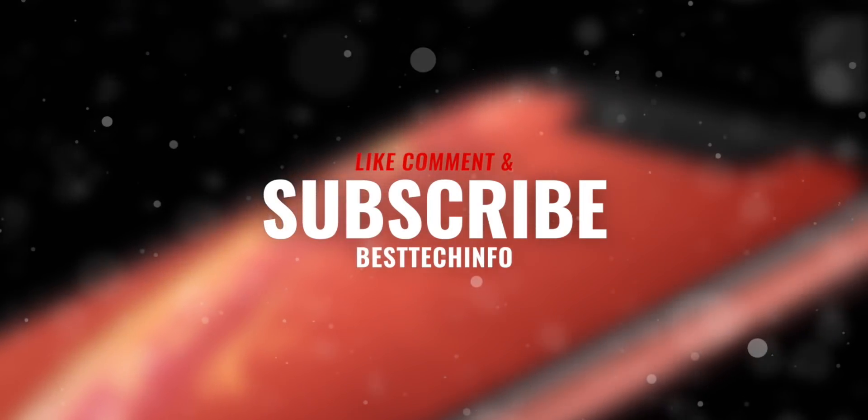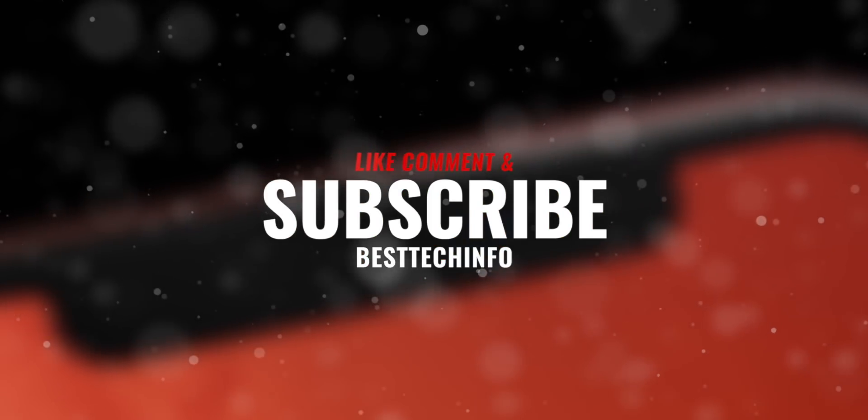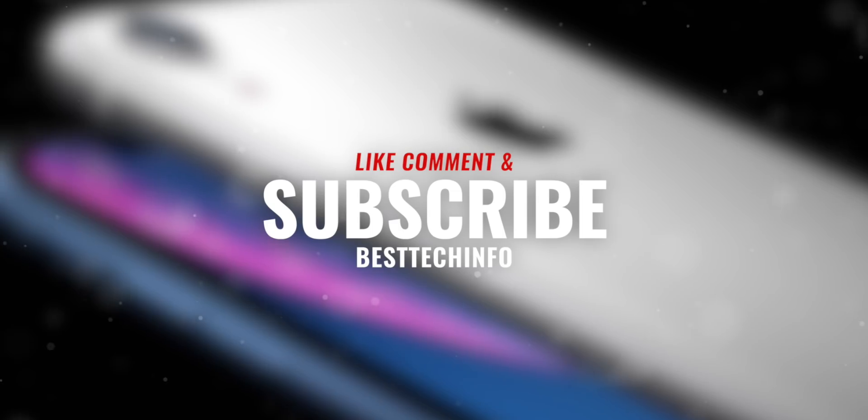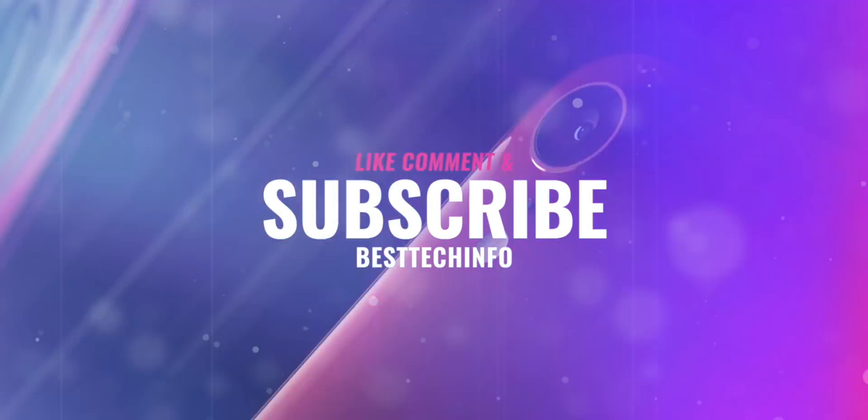Anyhow guys, we have some awesome videos in the works this week, so stay tuned. Thank you so much for watching this quick video. If you're excited for the A12 jailbreak, definitely like, comment, and subscribe to the channel to stay updated with the latest Apple and jailbreaking news. Until next time guys, this is Tony signing out.